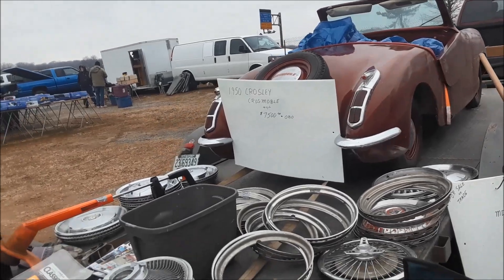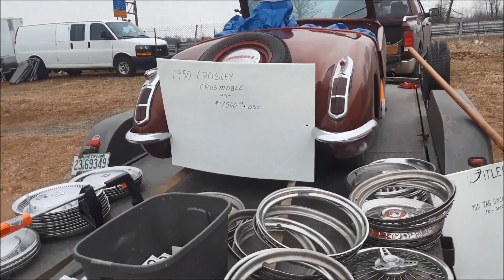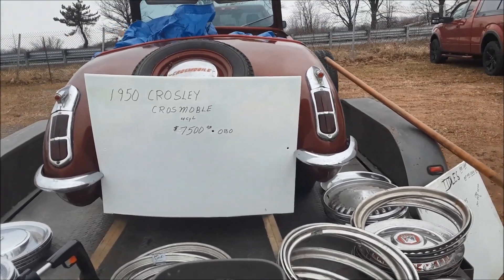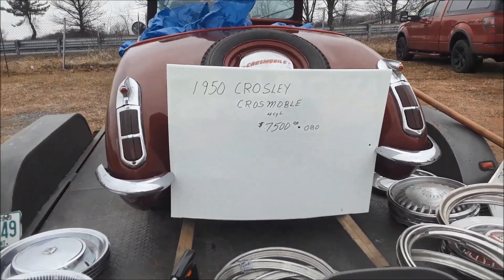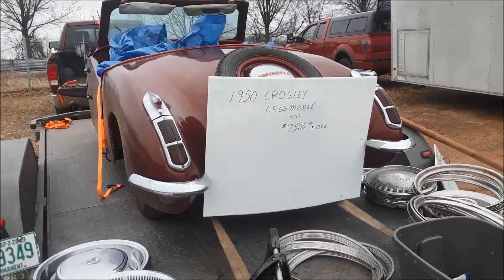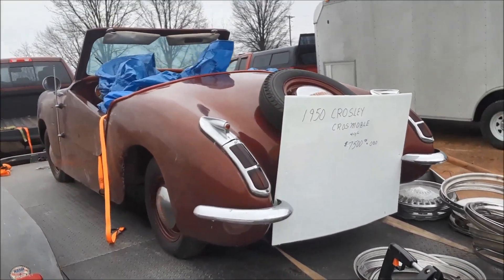Interesting — it has Buick taillights. Actually, 48 Cadillac. Do they flip up for the gas? Yeah. That's brilliant, just brilliant. All steel.